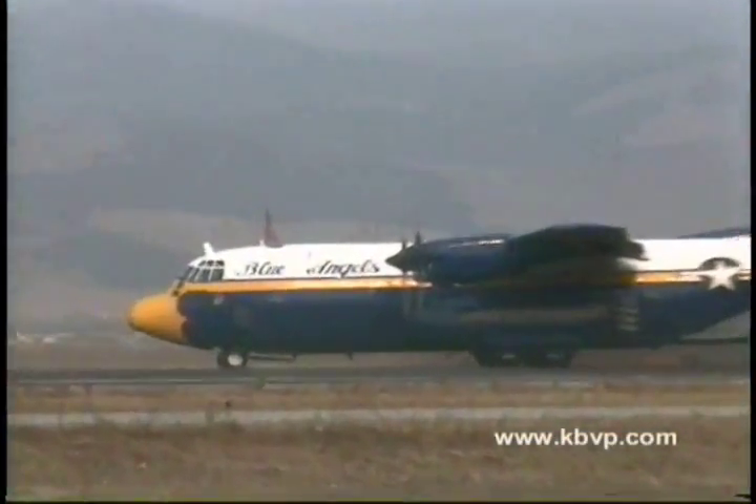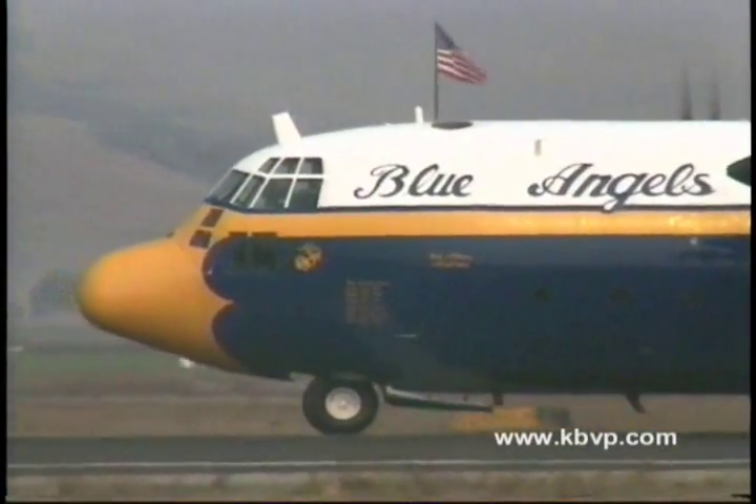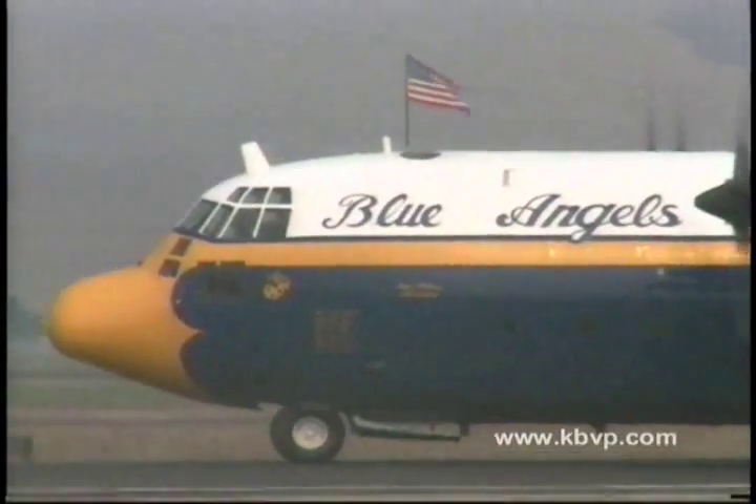Ladies and gentlemen, with the stars and stripes flying proudly above the cockpit, the Blue Angels C-130 — Fat Albert.